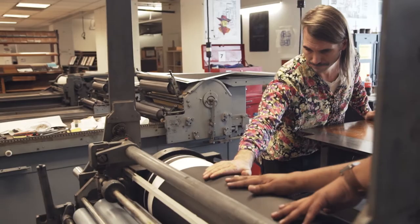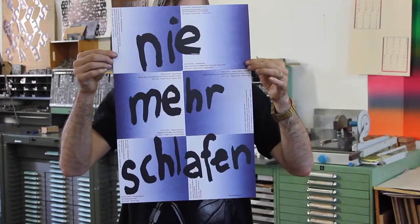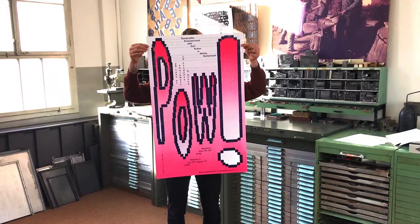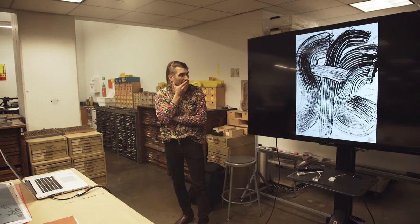Everything I produce, I design myself. It's not a print workshop; it's a design studio. This is a project that I did for Schule für Gestaltung — that's Basel School of Design — a New Year's poster. You can read SFG for Schule für Gestaltung.